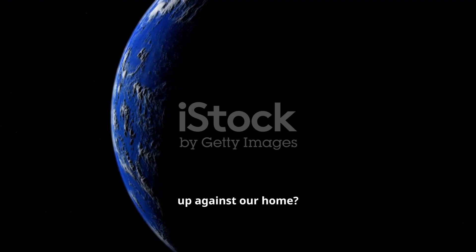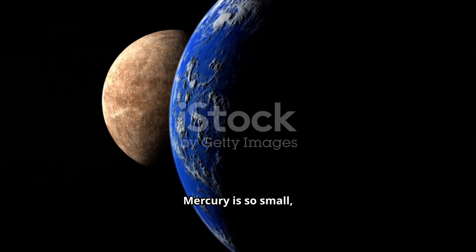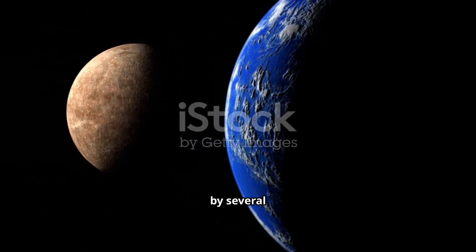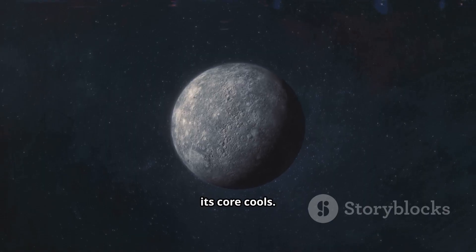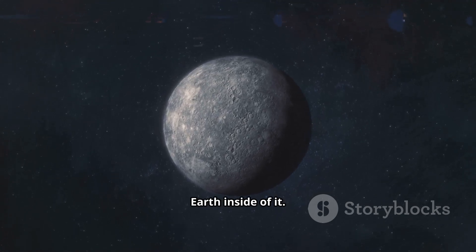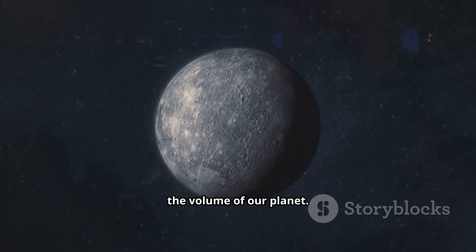Now, how does it stack up against our home? As you can see, it's not much of a competition. Mercury is so small, in fact, that it's actually shrinking, having contracted by several kilometers over billions of years as its core cools. It's far too small to fit even one Earth inside of it. In fact, you'd need about 18 Mercuries to equal the volume of our planet.